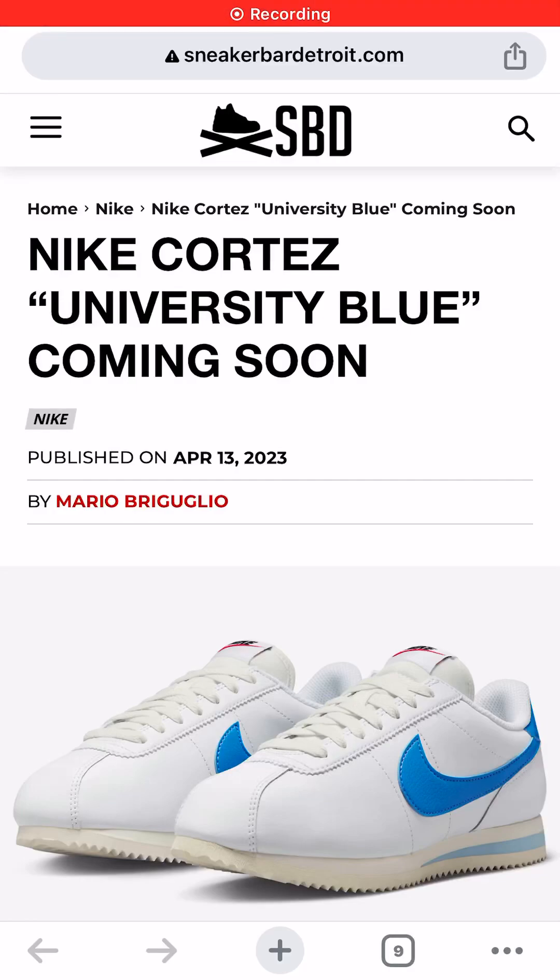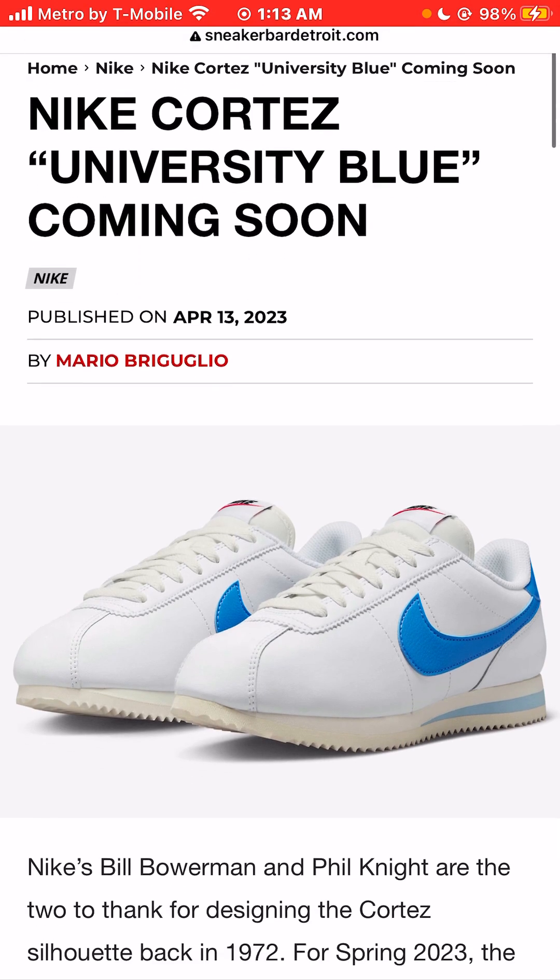I'm Jason, the world is yours, and today we're taking a look at photos of the Nike Cortez University Blue sneaker colorway, which will be coming soon.